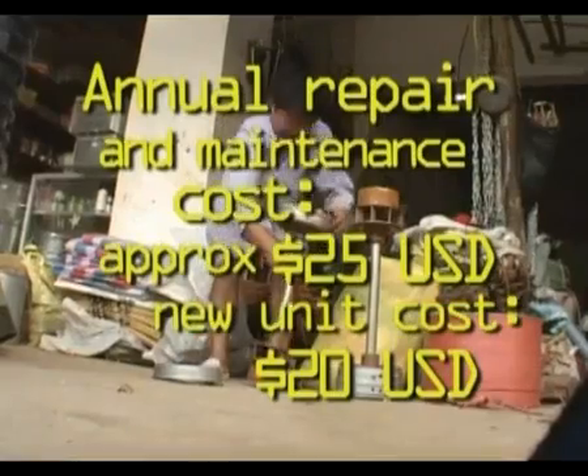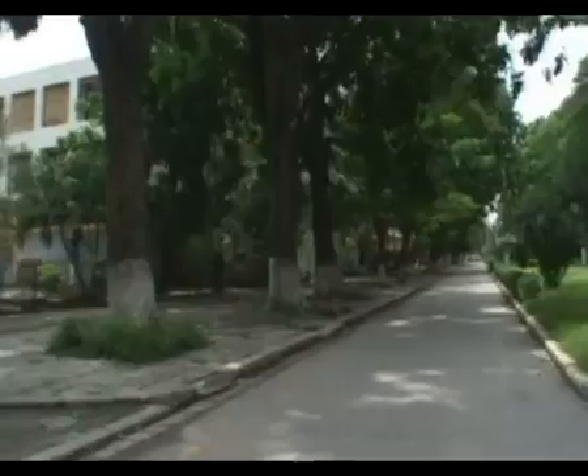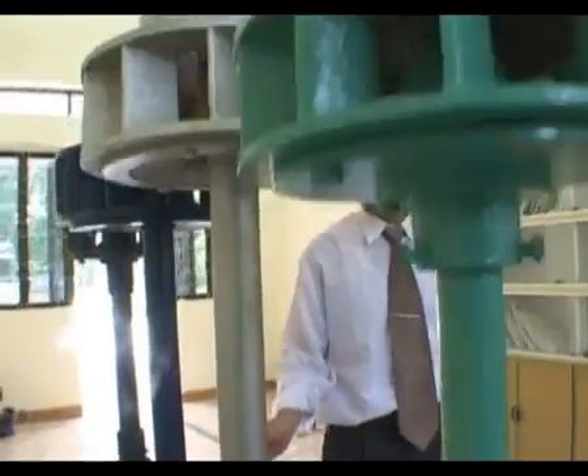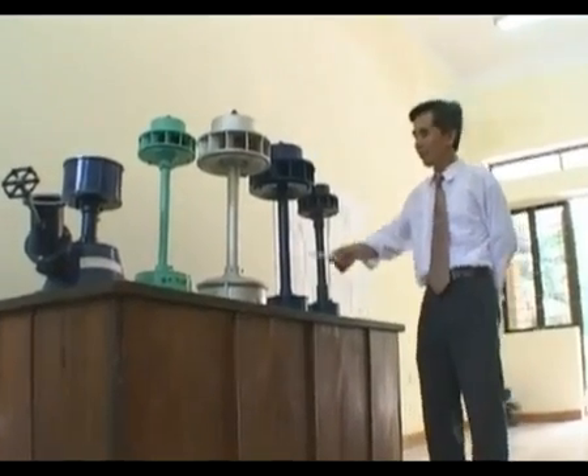Although the mechanic can do makeshift repairs, many can't afford even this. Back in Hanoi, a hydrotechnologist supported by the UK Department for International Development, or DFID, stepped in to sort things out.